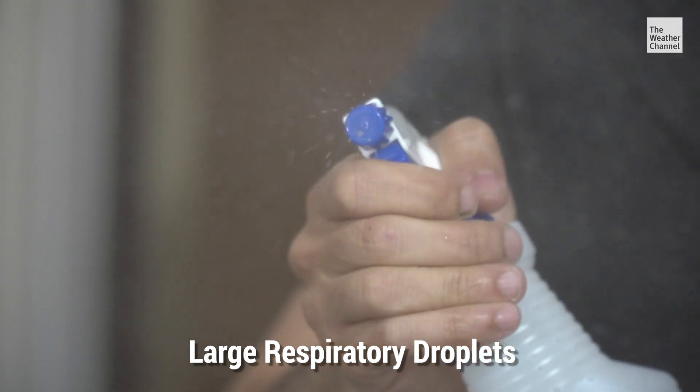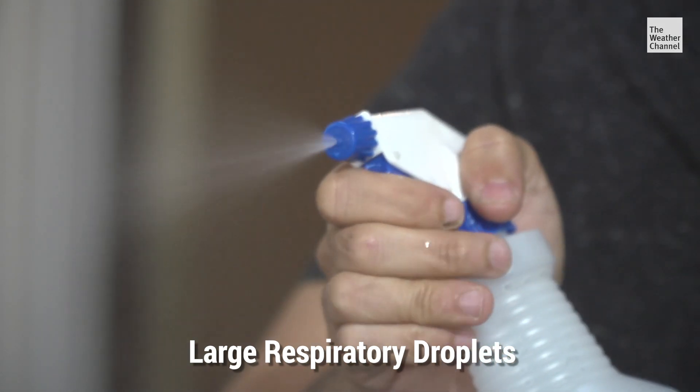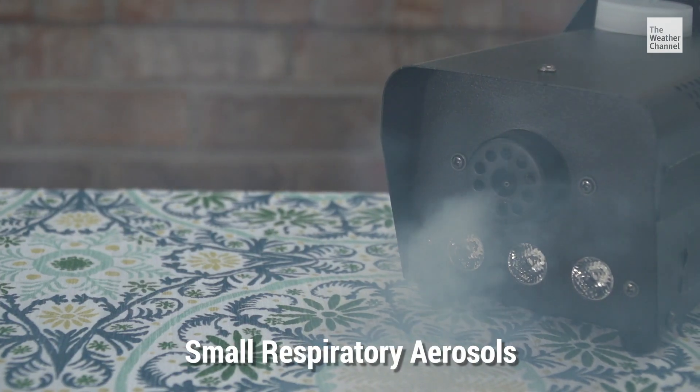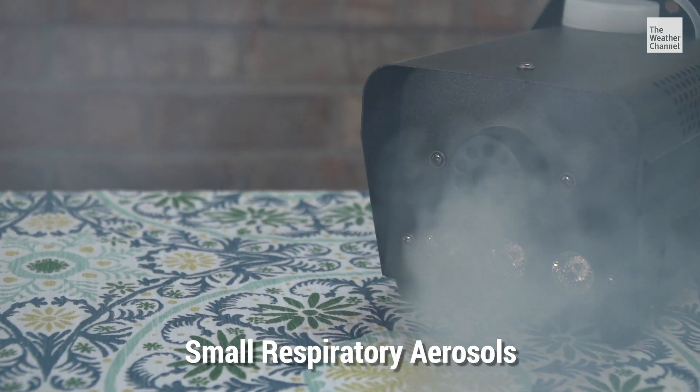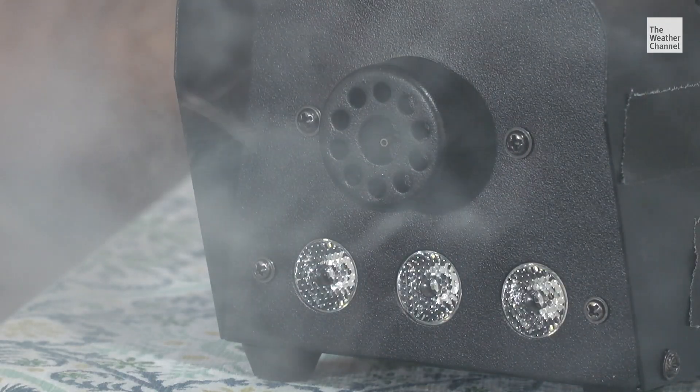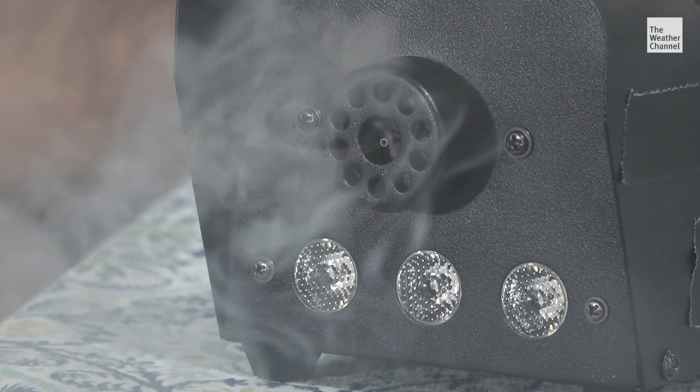When you're inside with a bunch of people and the windows are closed, everybody's breathing out two main kinds of particles. Droplets are similar to what comes out of a spray bottle — those droplets quickly fall to the ground — but your lungs also produce a long-lasting vapor similar to the fog that comes out of a fog machine, but you can't see it.